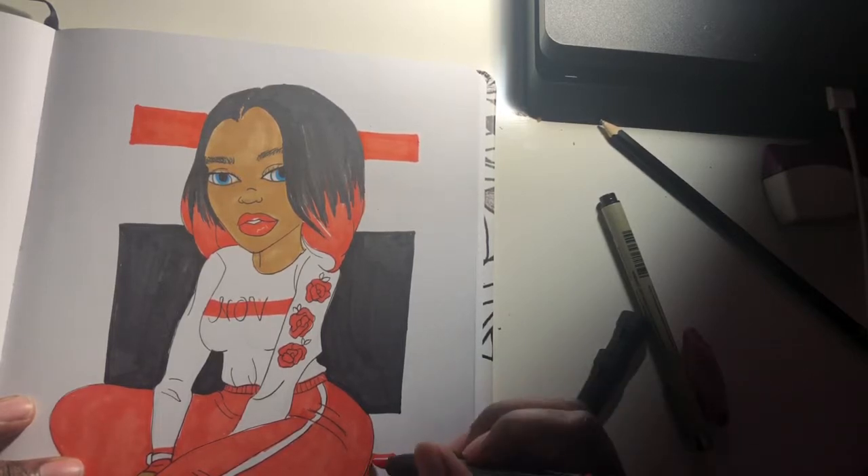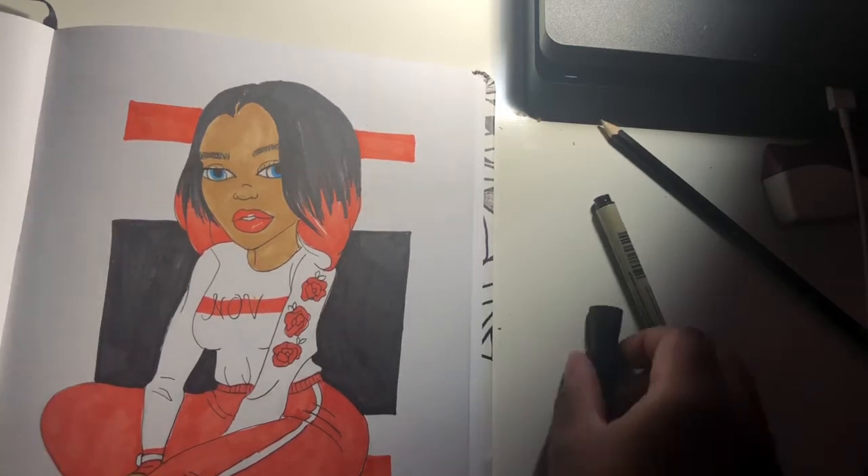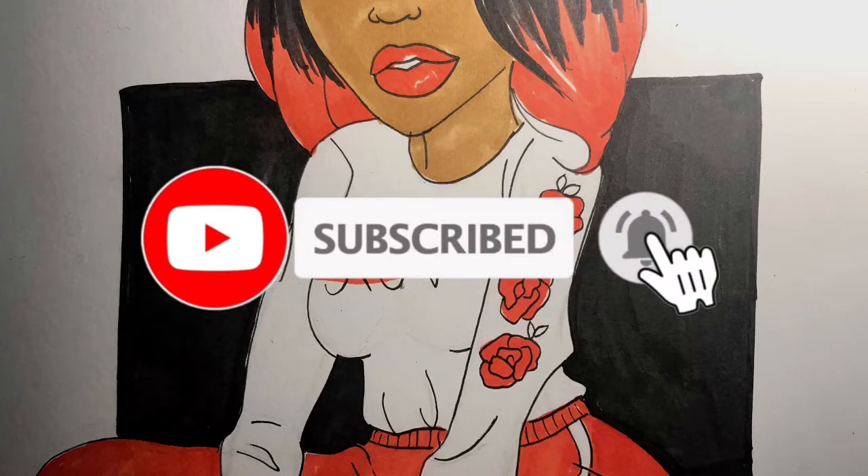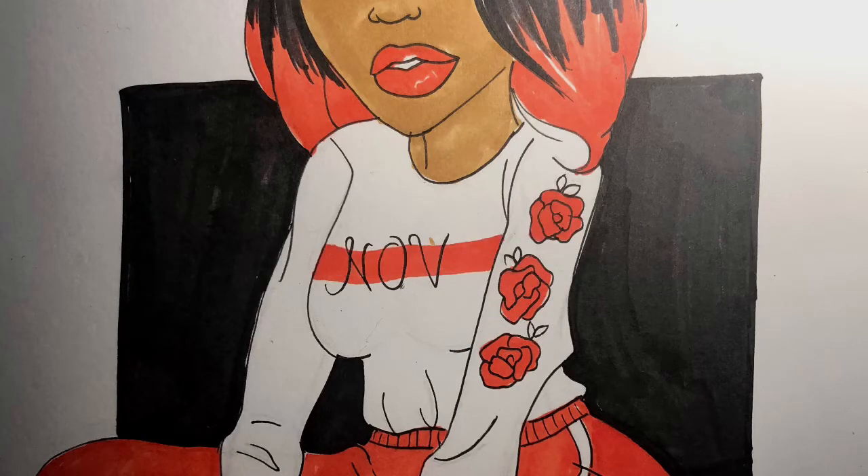Go watch the other videos, like and comment on this video, and subscribe. I will see you in the next video, bye!